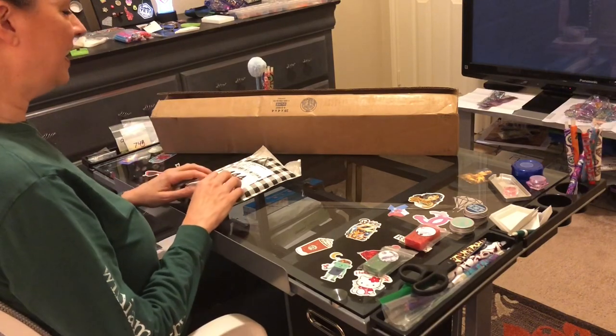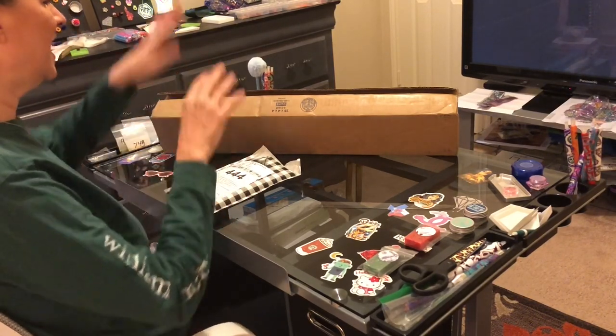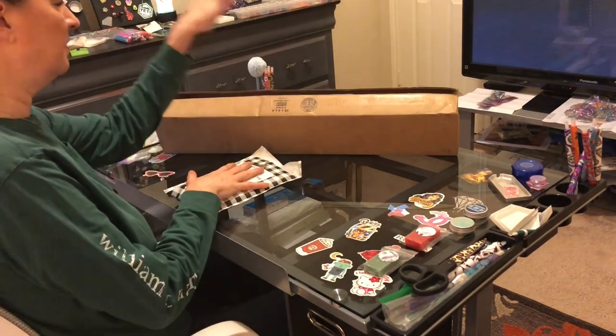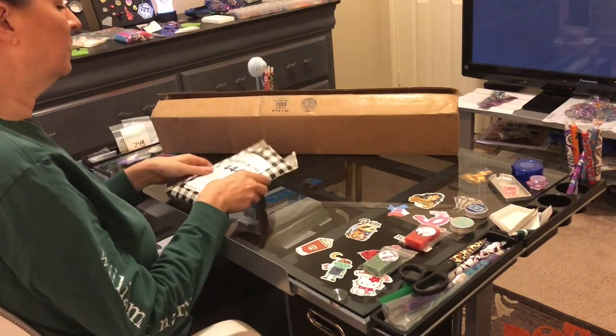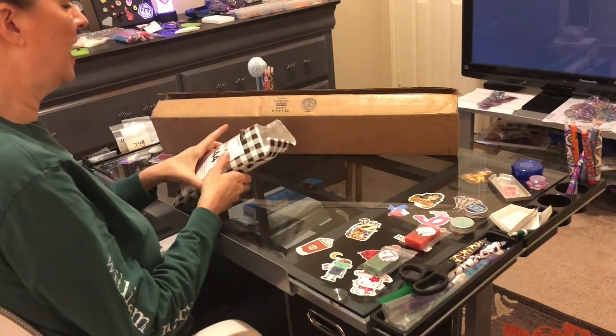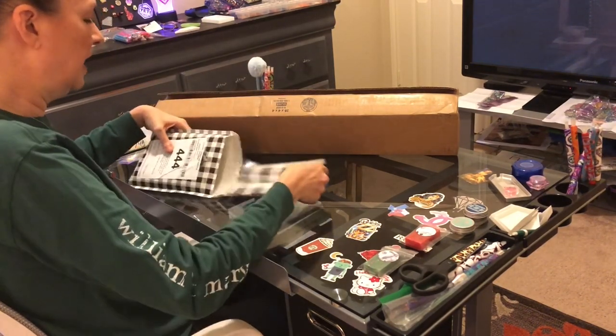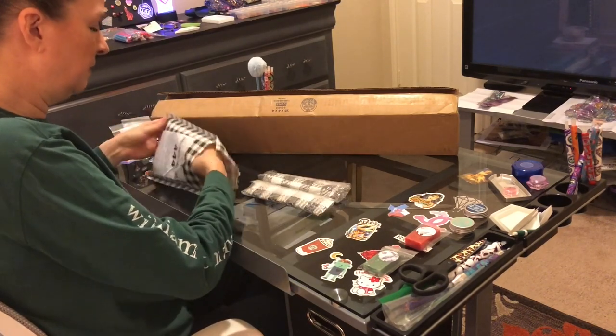Hi everybody, this is Kara aka The Principal Painter, and today on this Tuesday I have a couple of unbaggings and unboxings for you. First of all I'm going to unbag Pentastic Painters! You know I love Brenda and Crystal — we have become dear friends.